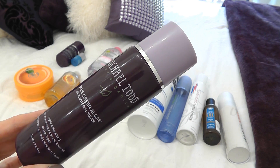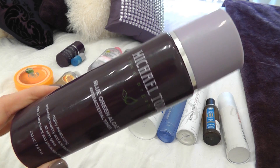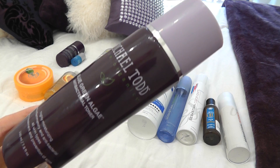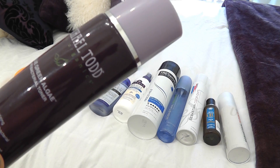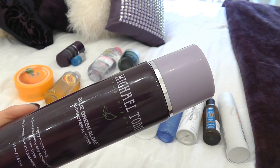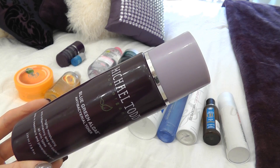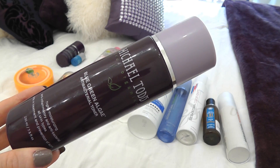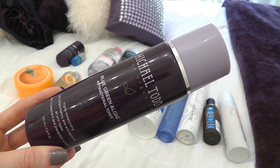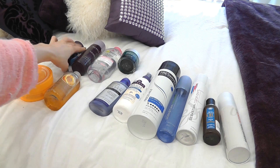As a toner — I mentioned this in my 'get unready with me' video — I love this so much. It's by Michael Todd, and this is the Blue Green Algae Antibacterial Toner. It's really light and won't take up much room. It's for all skin types. I have generally normal skin, but this works so well — it's cleared up my skin quickly whenever I have breakouts. It helps target breakouts fast and gets rid of inflammation and bacteria in the skin.